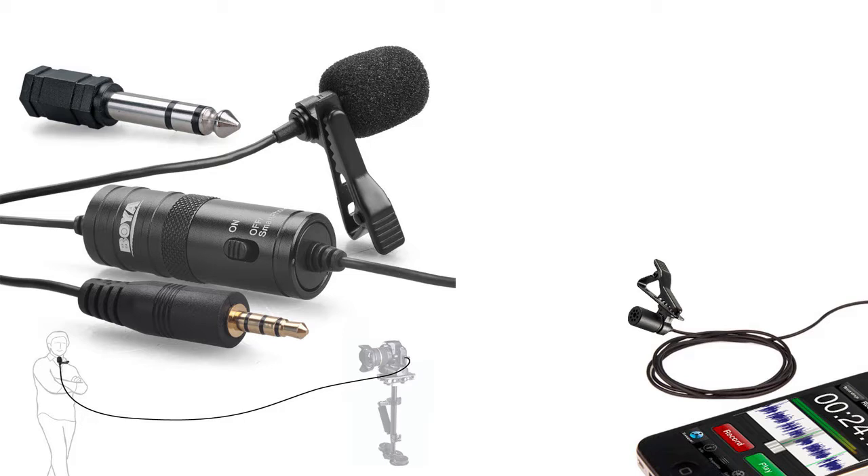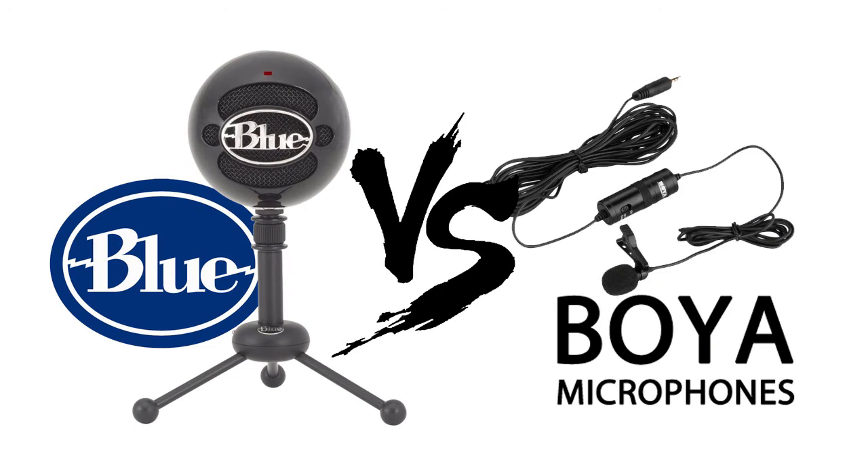It also includes a nice clip and a free battery. After testing both the Blue Ice and the Boya Lavalier microphone, even though the Boya is only $19 versus the $49 Blue mic, I still prefer either using the Blue one or just using the built-in laptop mic and saving the money. Let me know what you think, and thank you so much.